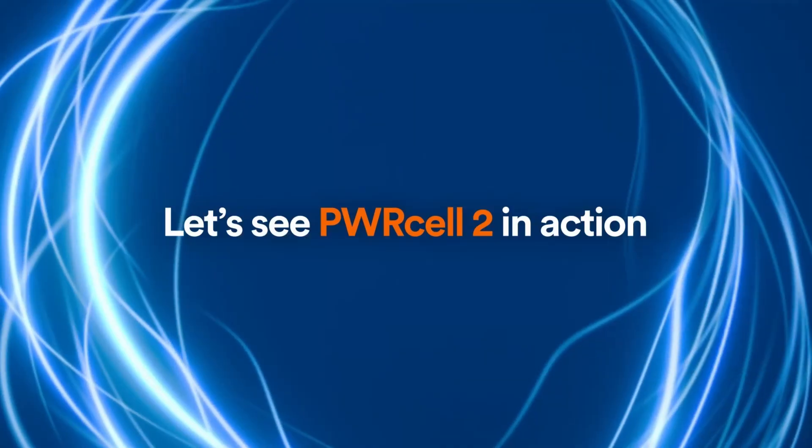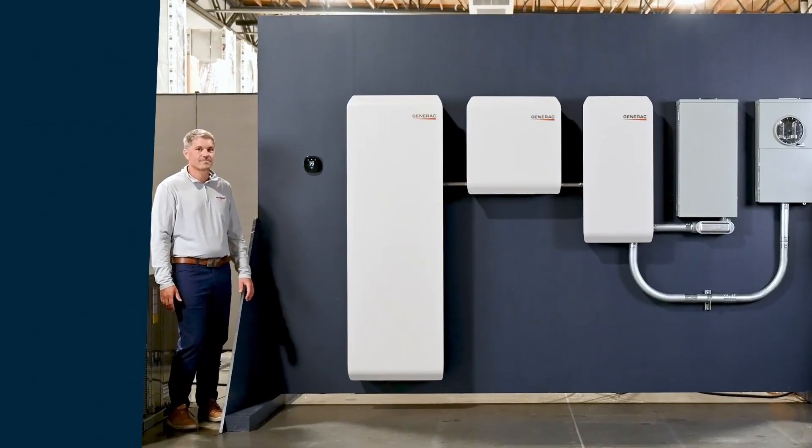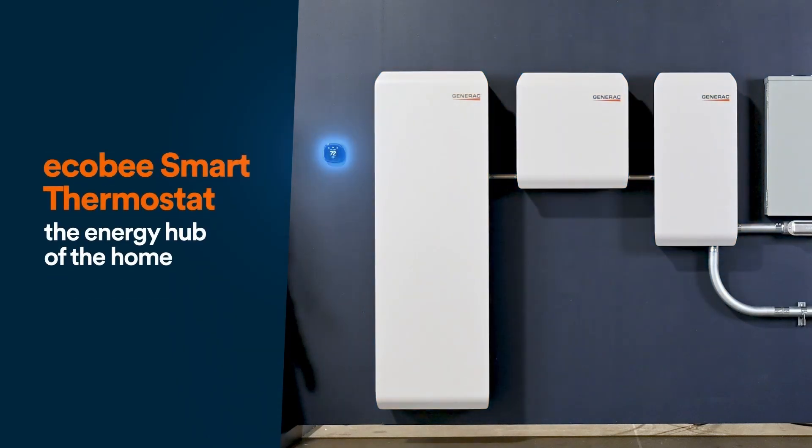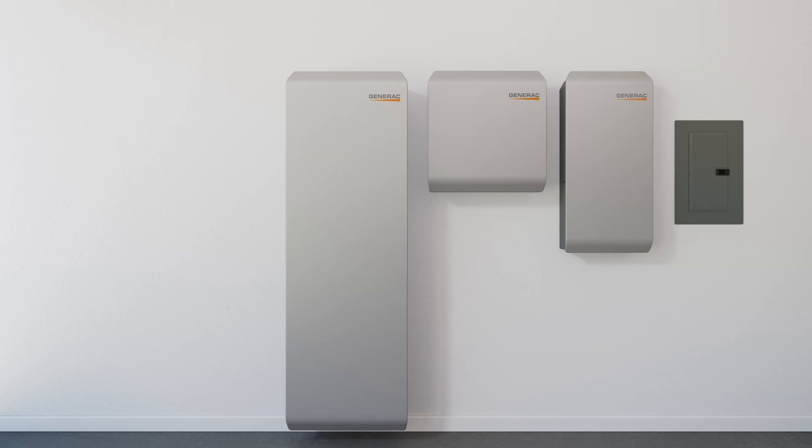Our product is composed of three key devices. First, we have a battery cabinet. It's a modular solution, so you can fit up to six battery modules in our cabinet, going from 9 kilowatt hours up to 18 kilowatt hours in one cabinet. You also don't have very large lifts — the largest lift is about 55 pounds, so you can install this almost with a single person or maybe a two-person crew.